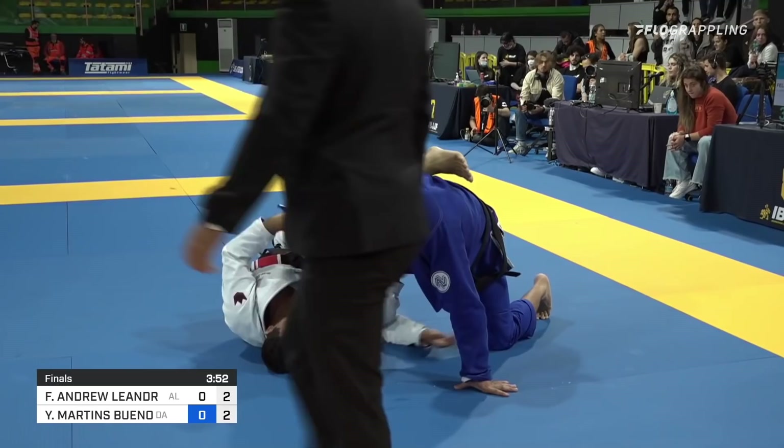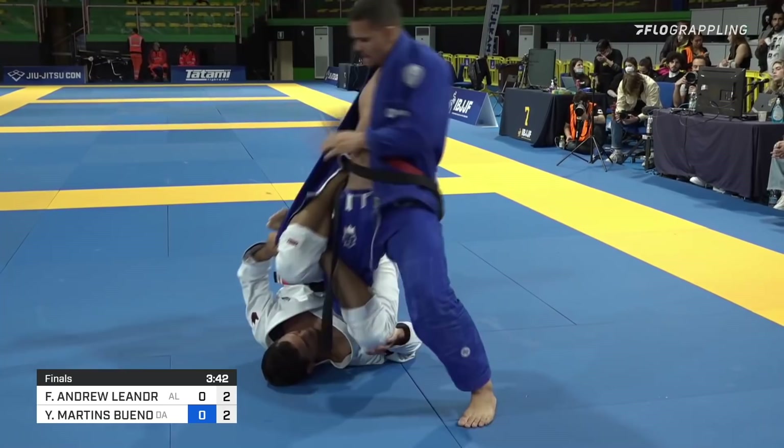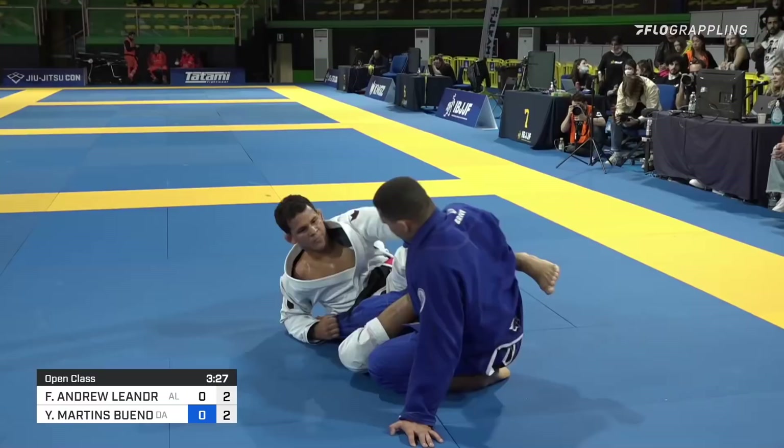Under four minutes now left in this match. Some big heavy pressure forward now from Bueno, but it may off-balance him. It's very difficult to do safely in 50-50 because your entire lower half is isolated by your partner. Bringing your weight forward like that can be a little risky, and we're seeing that with Philippe's ability to tilt him over.